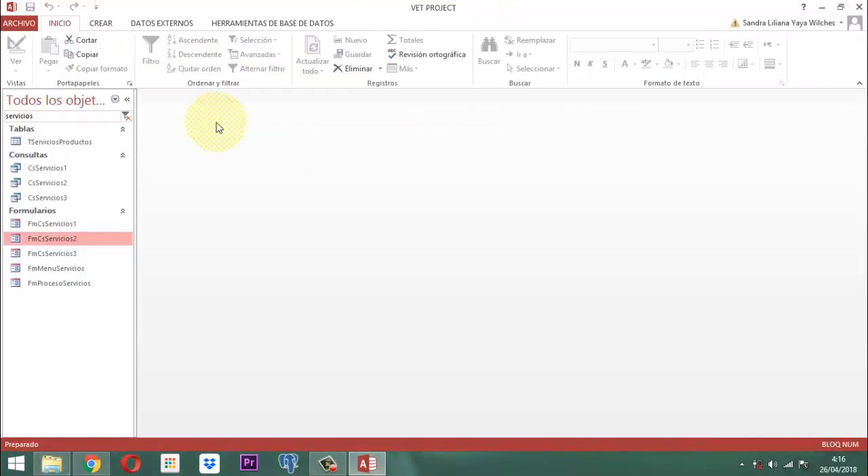Esa parte ya queda explicada. Ahora viene lo siguiente: tenemos que crear el formulario que tiene que ver con la parte del adiestramiento y ahí vamos a incluir los servicios de paseo. Para eso, vamos a construir con algo que ya tenemos acá listo. Vamos a hacer lo siguiente: nosotros acá le quitamos la letra S a este servicio. Acá está FM Servicio B.